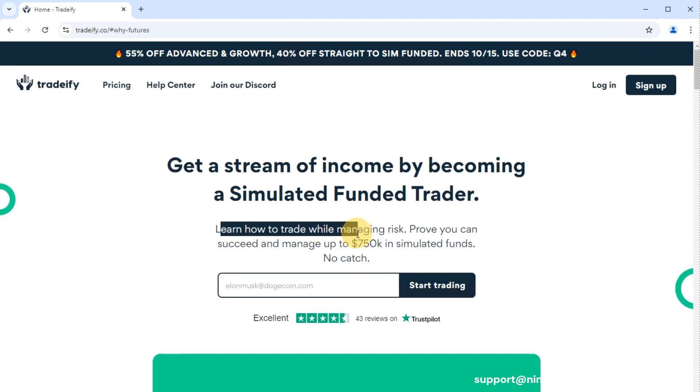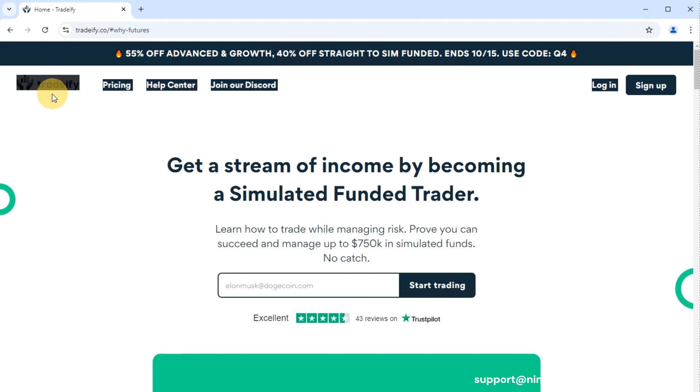Is Tradeify worth it? If you're looking to fast-track your way to funded trading without the hassle of monthly evaluations, or if you value having a Tradovate account that works seamlessly with NinjaTrader and TradingView, then Tradeify might be a great fit. Plus, our traders are reporting fast payouts right now. And if you need any help with your trade-copying setup — including using a Mac to copy trades across multiple Tradeify accounts with TradingView — just send us an email.